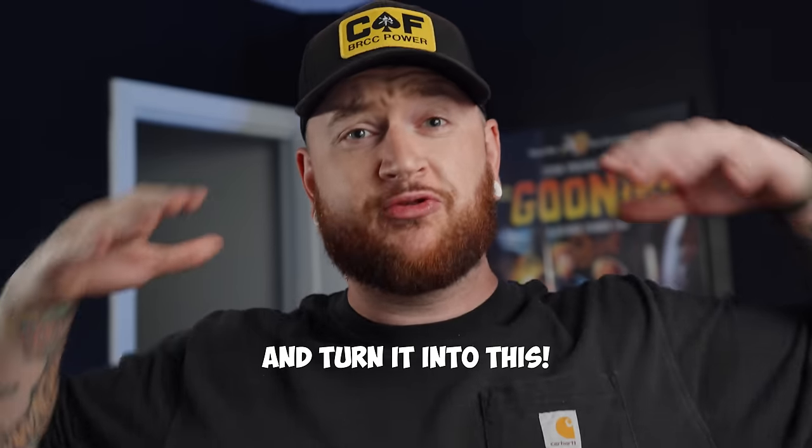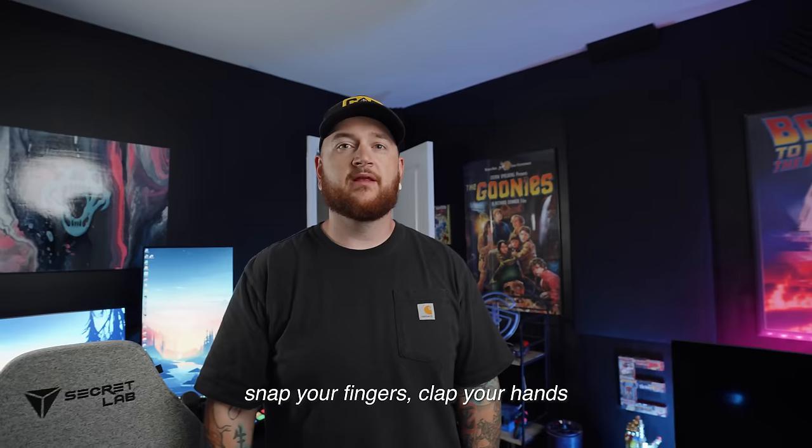Today we take this boring setup and turn it into this! Nothing happened. Should I say a magic word or something? Have your fingers, clap your hands, turn yourself around? Nah, just roll it.